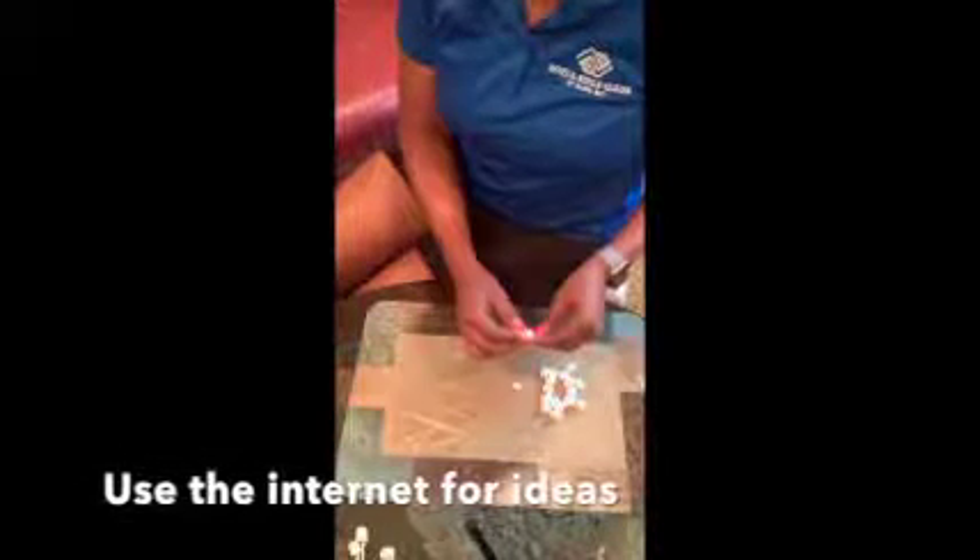Now for the sake of this video I'm gonna create things that are very simple, but I'm pretty sure you guys will be able to come up with much more ideas than I will. So I'm just gonna do a simple square using the marshmallows and the toothpicks.